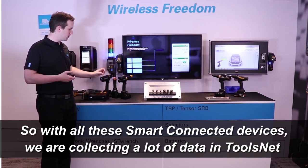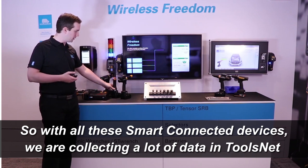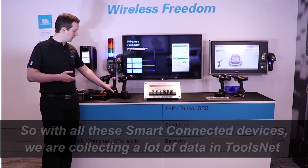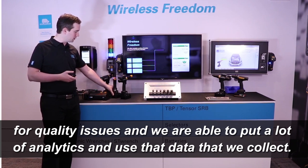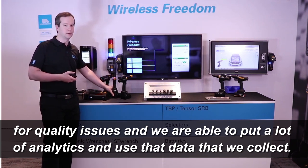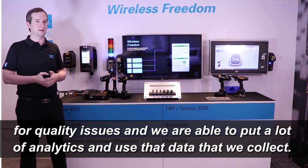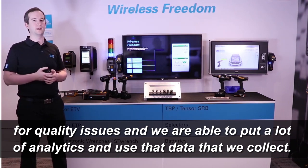With all these smart connected devices, we are collecting a lot of data in ToolsNet. We work through all the issues and we are able to apply a lot of analytics and use the data that we collect.